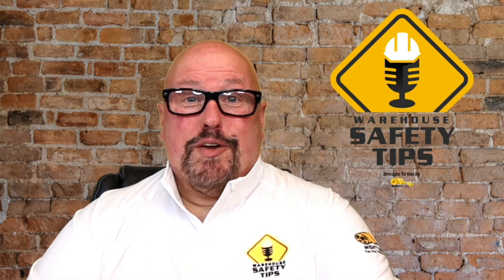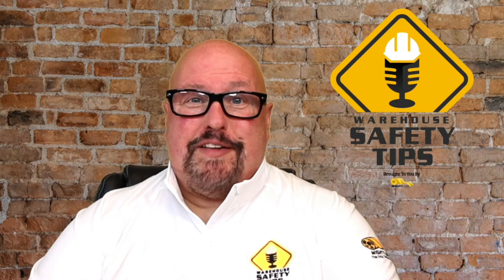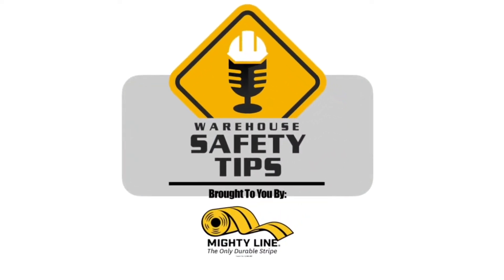On today's episode of Warehouse Safety Tips, we're going to be talking about making way for safety, so stay tuned. Welcome to Warehouse Safety Tips. If you're a seasoned Vodcast viewer, this Vodcast is going to be different from most that you watch. It's based around exactly what the name implies — Warehouse Safety Tips. And since the people in this industry are busy, we know that time is money, so each episode will be as short and to the point as possible.